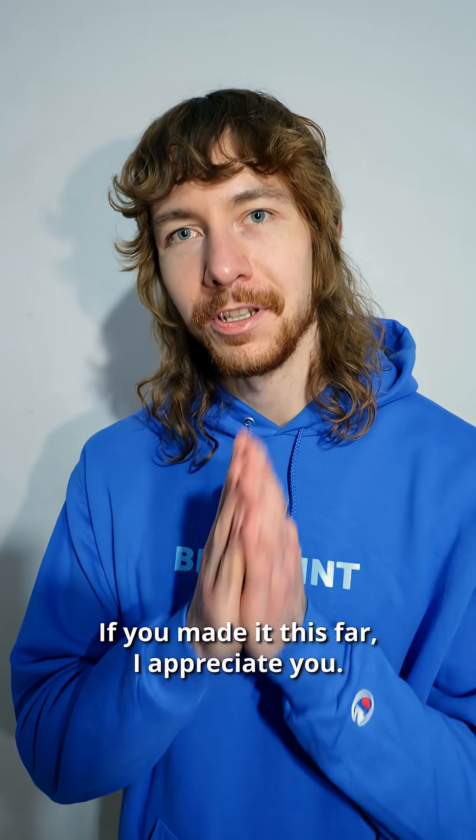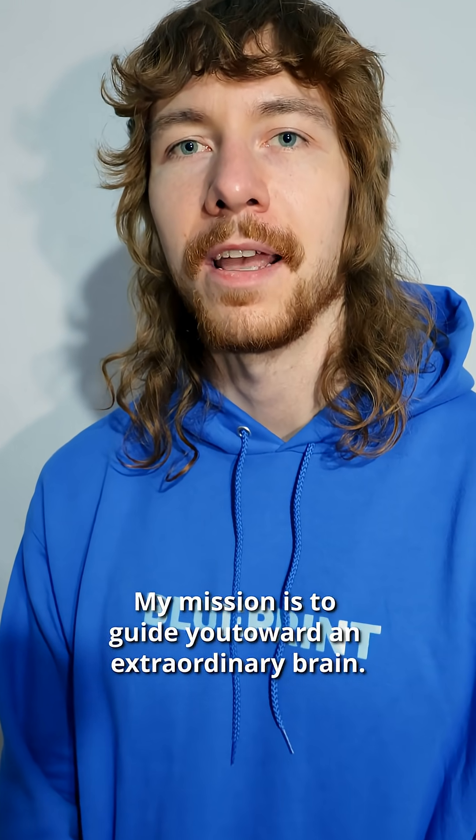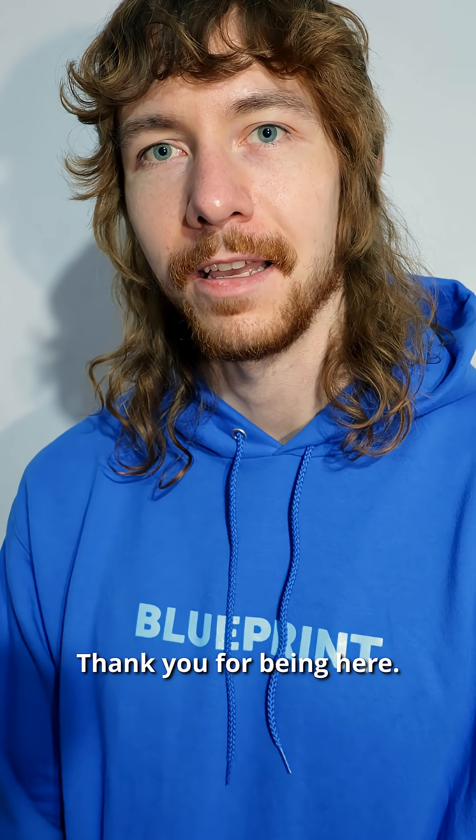If you made it this far, I appreciate you. My mission is to guide you toward an extraordinary brain. Please check if you're subscribed to this channel. Thank you for being here.